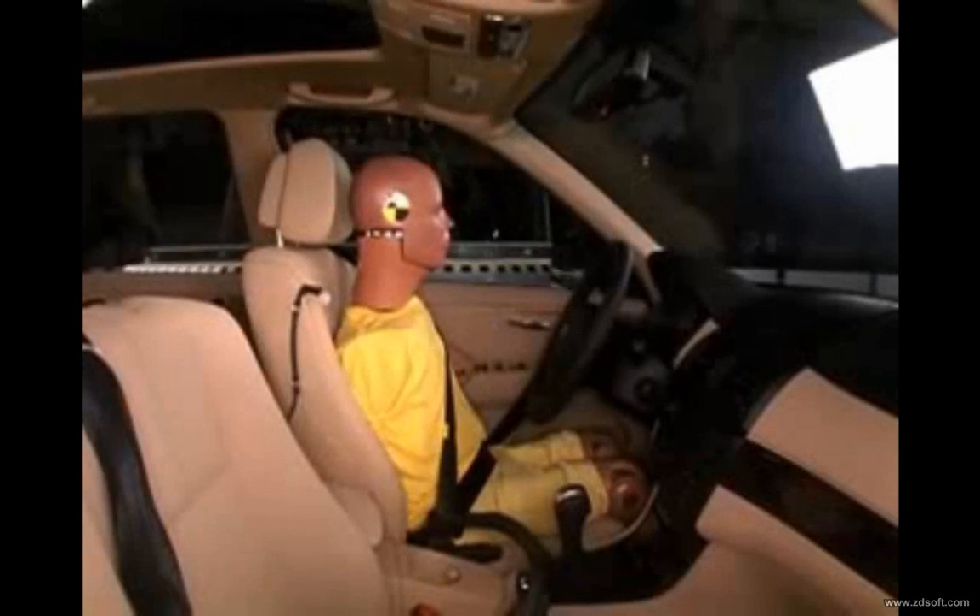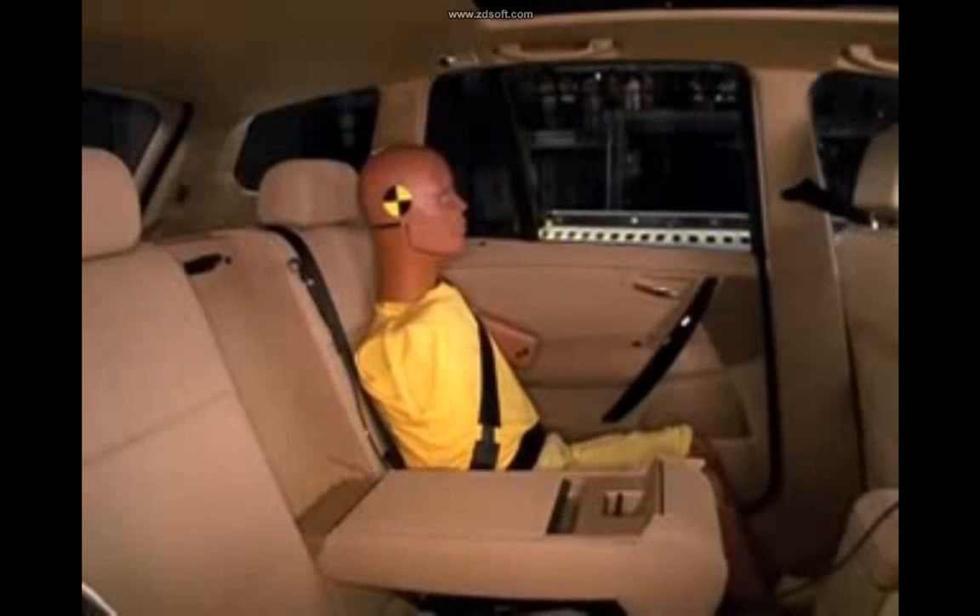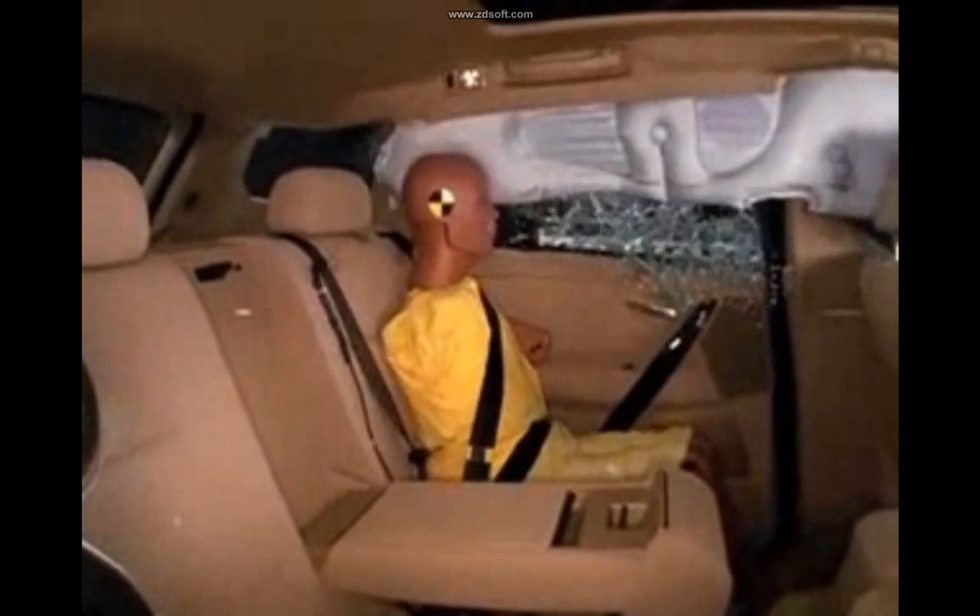The driver's head is protected from the intruding barrier by a side curtain airbag that deploys from the roof. The same holds true for the rear passenger, and the BMW earns an overall rating of good.